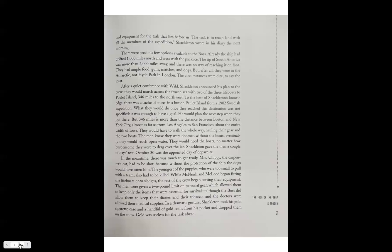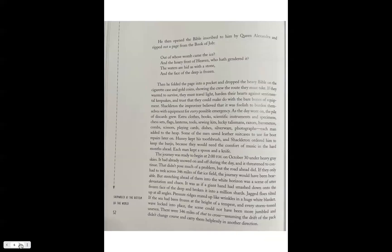In a dramatic gesture, Shackleton took his gold cigarette case and a handful of gold coins from his pocket and dropped them on the snow — gold was useless for the task ahead. He then opened the Bible given to him by Queen Alexandra and ripped out a page from the Book of Job: 'Out of whose womb came the ice, and the hoary frost of heaven, who hath gendered it? The waters are hid as with a stone, and the face of the deep is frozen.' He folded the page into his pocket and dropped the heavy Bible on the cigarette case and the gold coins.